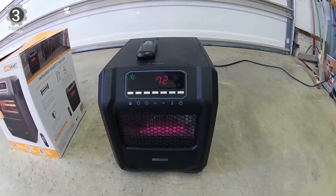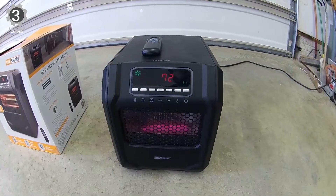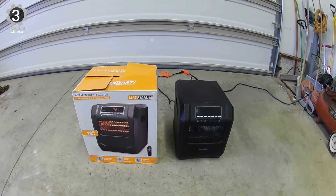If the heater is knocked over accidentally or the temperature becomes very high, the unit will automatically turn off. Aside from the digital controls with an on/off 12-hour timer, you also get a remote control for easy operation.